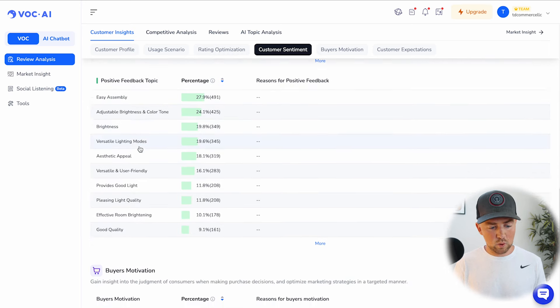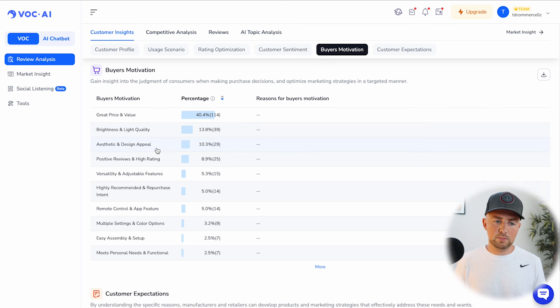Down here we also have positive feedback topics and buyer motivation — what's causing people to purchase this most: great value and price, and brightness and light quality. This paints a larger picture about what the market is asking for. If you've done your product research and know a product is in demand, your next step is figuring out exactly what customers are asking for and delivering it. That starts the domino effect — positive reviews, returning customers, page one visibility, easier PPC advertising — everything just works when you listen to the customer.